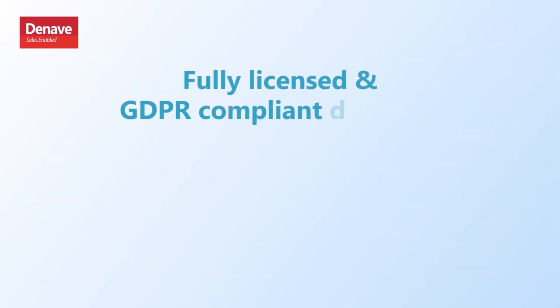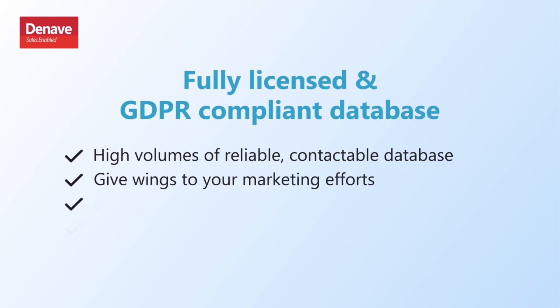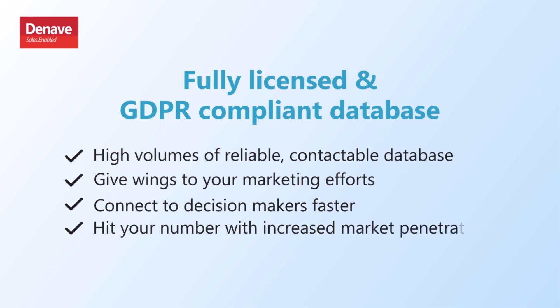With a fully licensed and GDPR compliant database, turn the tide to high volumes of reliable, contactable data. Give wings to your marketing efforts. Connect to decision makers faster. Hit your numbers with increased market penetration.